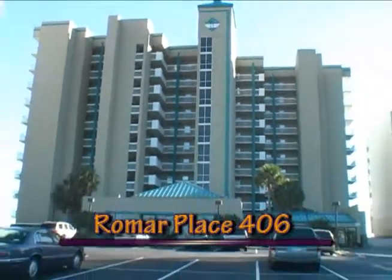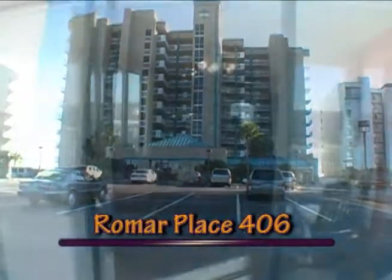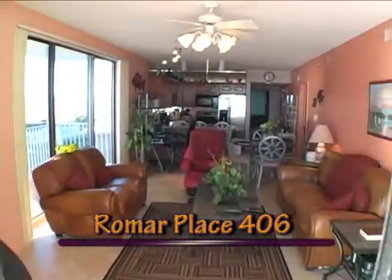Are you looking for Shangri-La? Well, you've found it at Romar Place. Romar Place is not the congested life of a super high-rise.